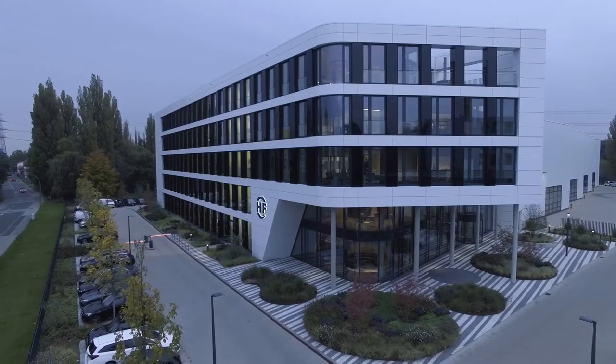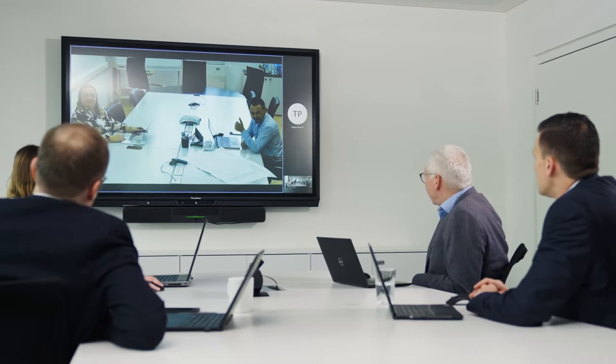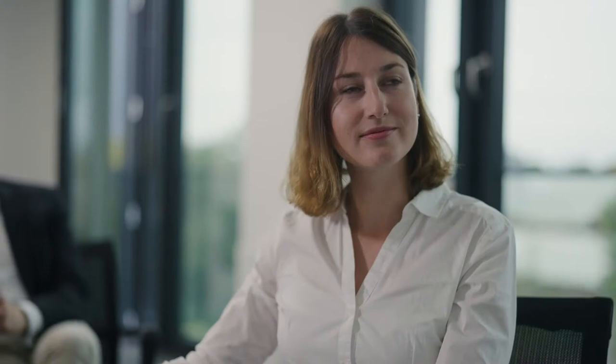This is our headquarter in Hamburg. We work very close with our manufacturing plant at HF Bielice. Every day we exchange information regarding customers, projects, delivery dates and shipments.